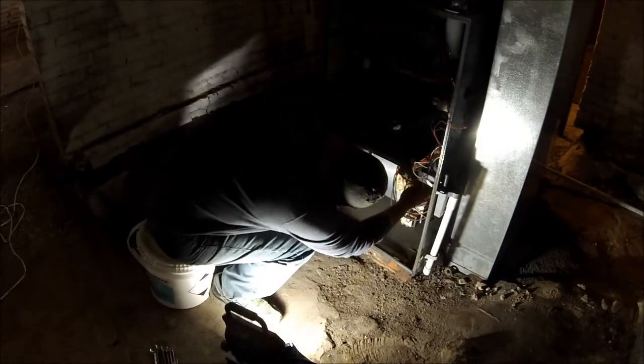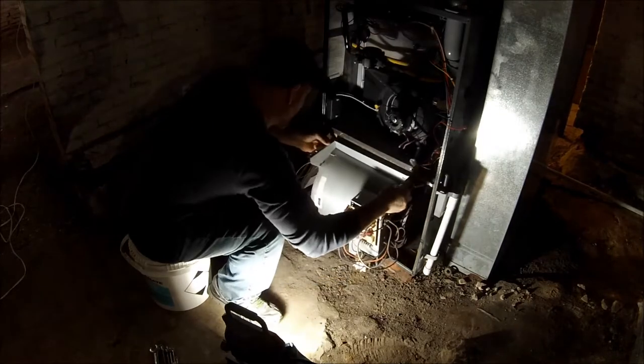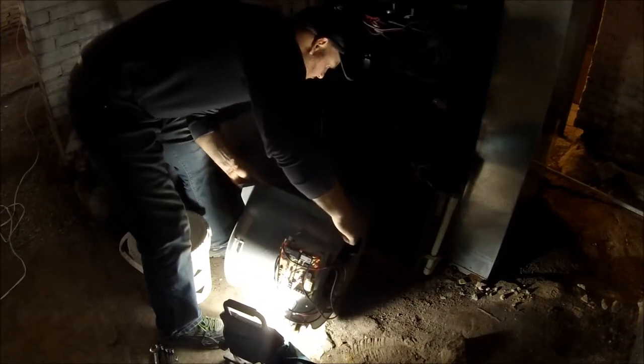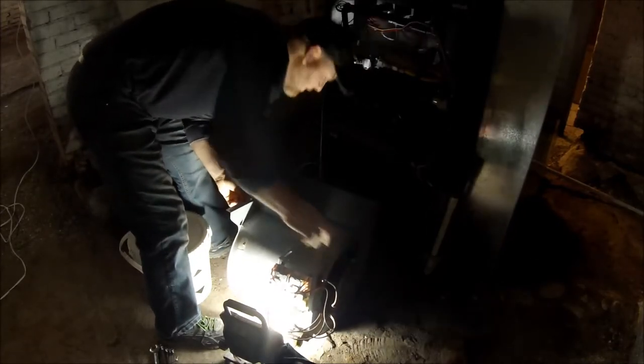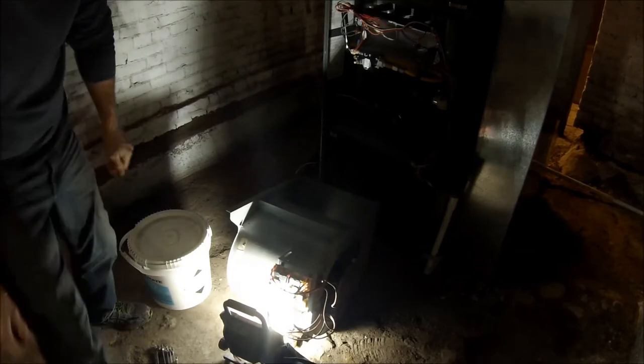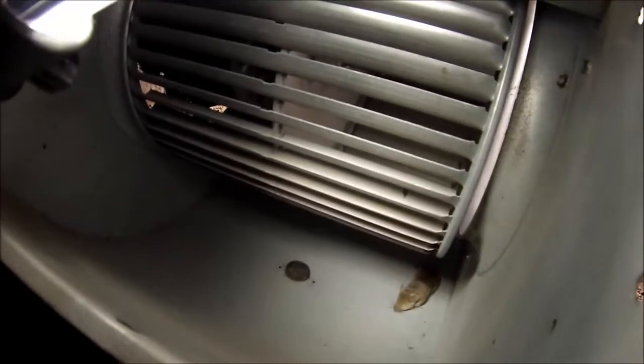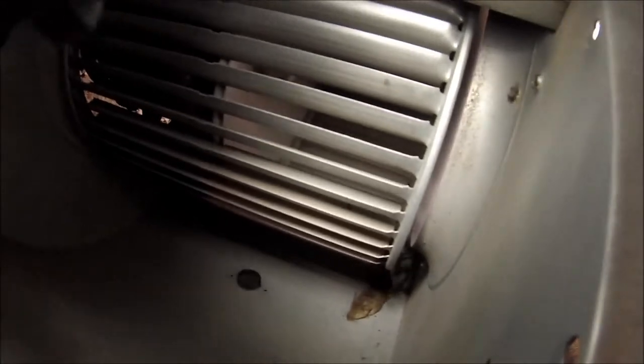We'll see if we got a mouse — there it is! We got ourselves a mouse. That's what woke me up at six in the morning. That little mouse — oh, such a cute little guy too. Oh, poor little guy. He got bounced around in there.